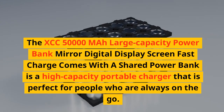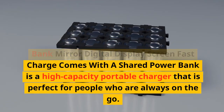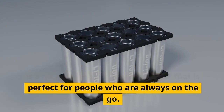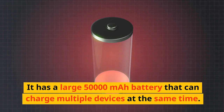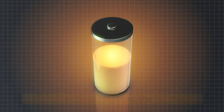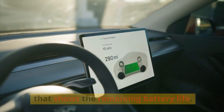Product overview: the XCC 50,000 mAh large capacity power bank with mirror digital display screen and fast charge is a high-capacity portable charger perfect for people who are always on the go. It has a large 50,000 mAh battery that can charge multiple devices at the same time, and a mirror digital display screen that shows the remaining battery life.